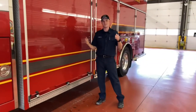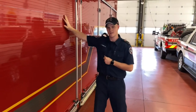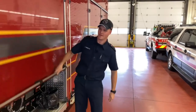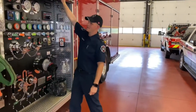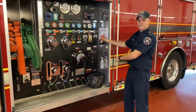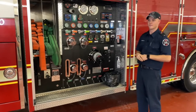So our fire trucks are like big red toolboxes. Behind every door we've got lots of different tools and all these different tools are what I'm going to show you right now. This is our pump panel. As the driver of the truck today, my job is to make sure my firefighters get lots of water coming out of their hose so that we can put out lots of fires if we need to.